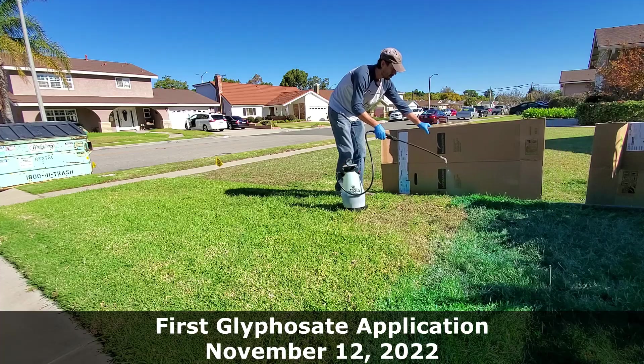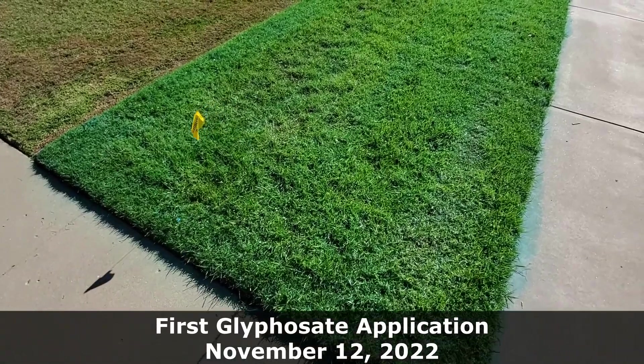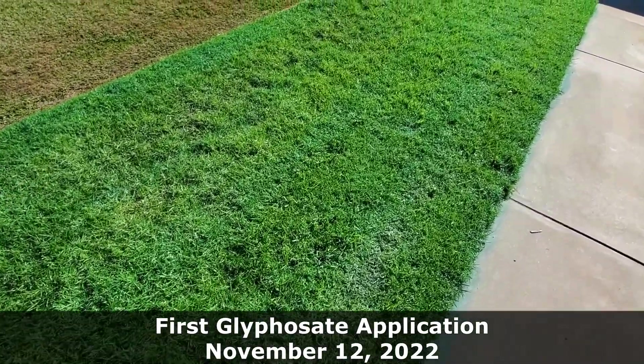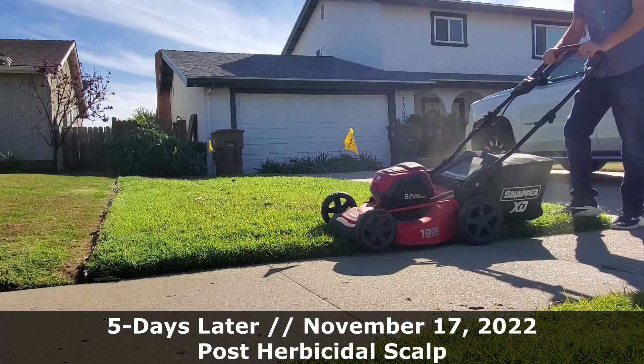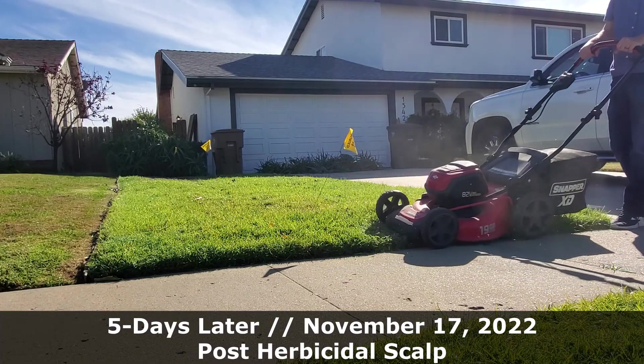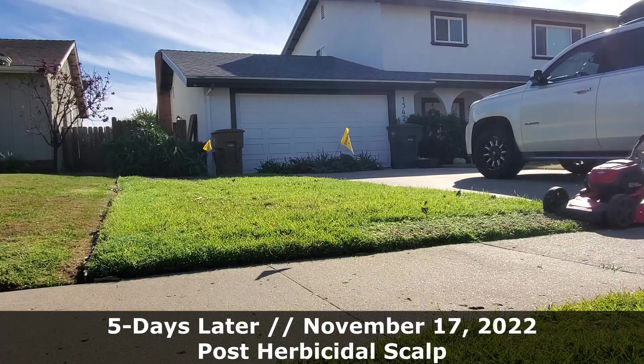Because glyphosate enters a plant through its leaf tissues and translocates through the plant to the root system, it takes time for the roots to die. The leaf above the ground is going to continue to look alive and healthy for at least a week and a half or so, at which point it's going to slowly start fading over the next seven to ten days.